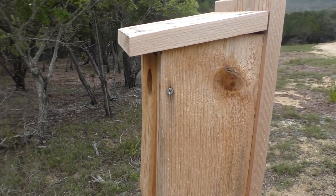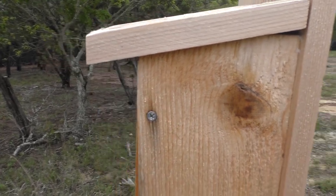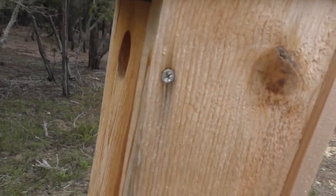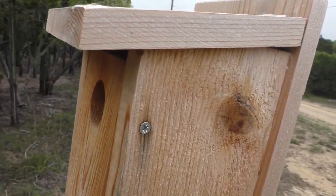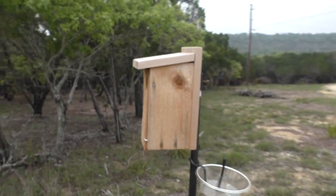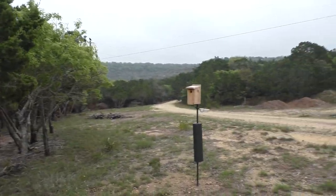When you do nest box checks, it's always polite to knock first. That way you don't get a face full of bird if you just open it up. I already hear chicks in there, so I'm not even going to open it up. I'll leave it alone and let Mama Bird come back and feed the chicks.